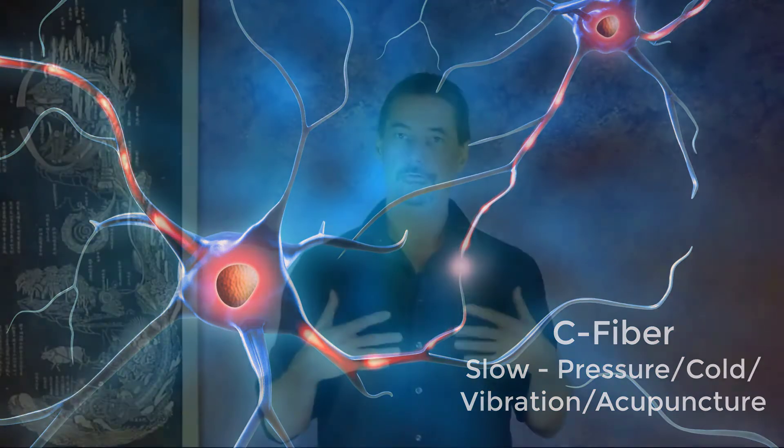The amount of information or electricity moving through that C fiber increases over time. The longer you leave that pressure on — whether a cold pack or acupuncture needles left in for 15 to 20 minutes — the volume of signal gradually increases. The amount of information or noise going into your brain through the C fiber gets gradually higher and higher over a few minutes to a few hours.